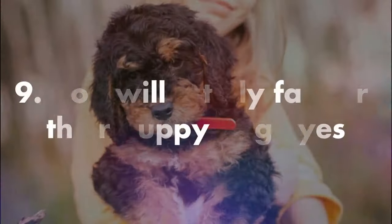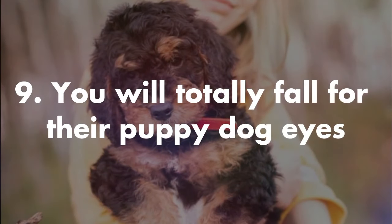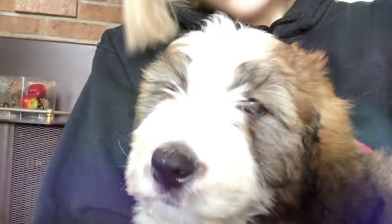Number nine, you will totally fall for their puppy dog eyes. Who can resist that face? Hopefully you can, at least some of the time, or you will need to buy a lot of dog treats.